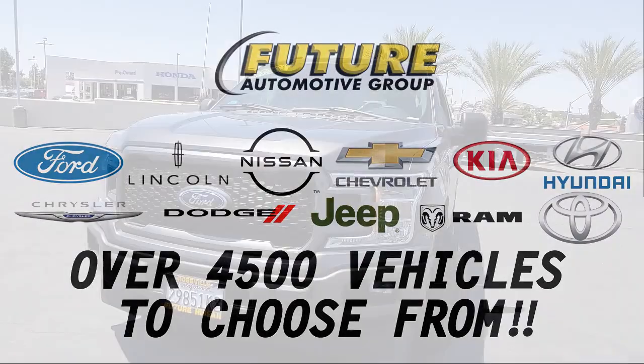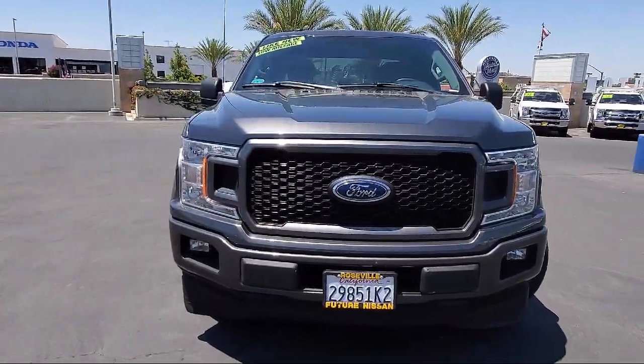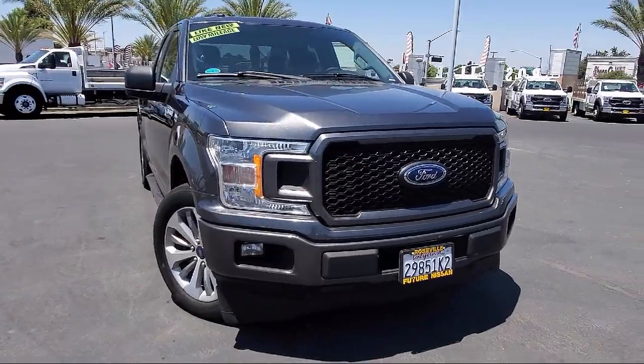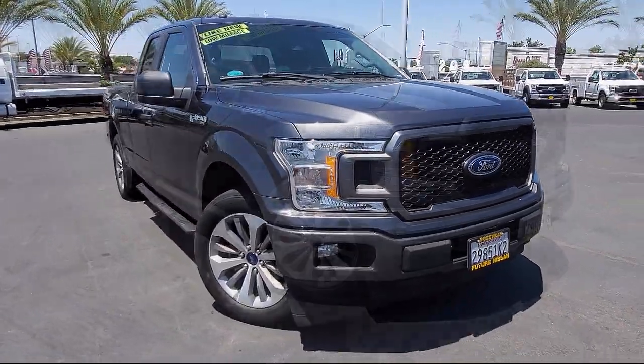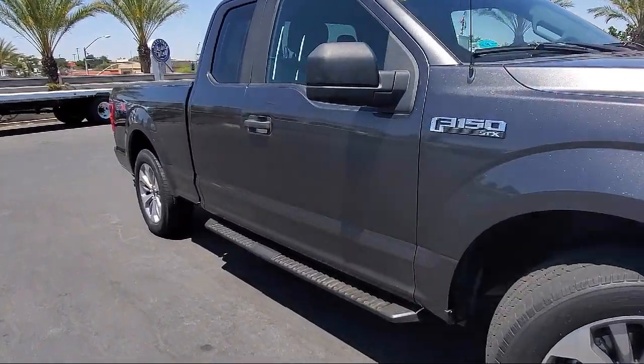For three generations, the Future Automotive Group has been Northern California's premier automotive dealer group, and here's another example of a great vehicle from our giant selection of pre-owned cars and trucks. This vehicle comes equipped with fully automatic headlights,